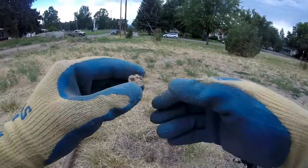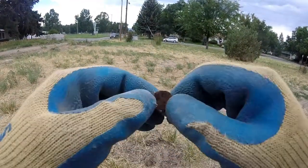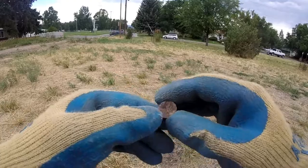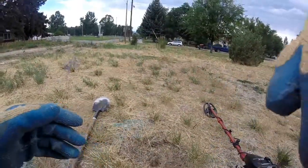And that hole there, about an inch deep. This thing — not worth much, but it's a find. Back out in that field where I found the Chinese stuff. On to the next.